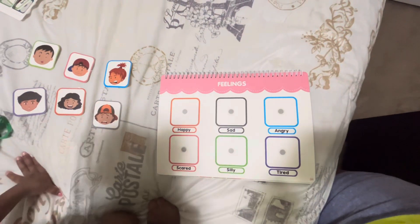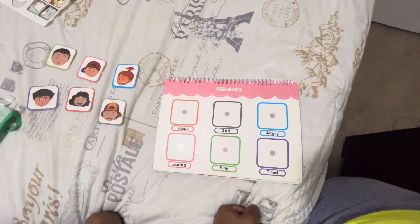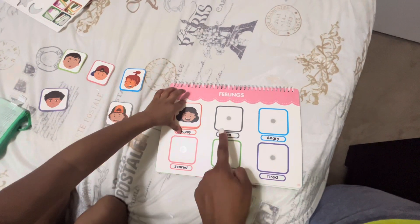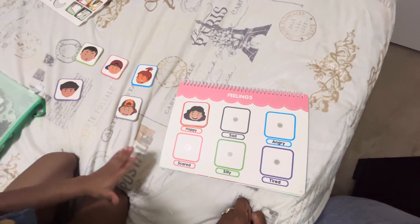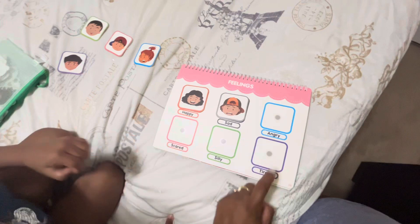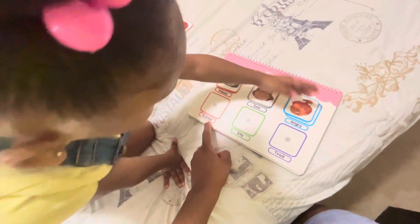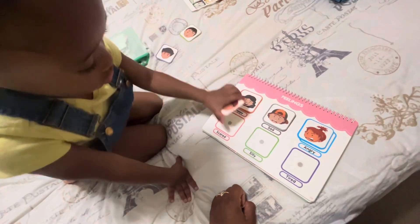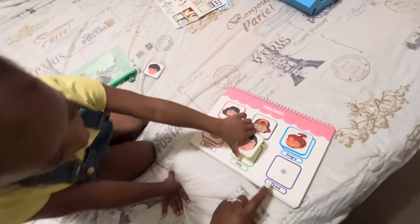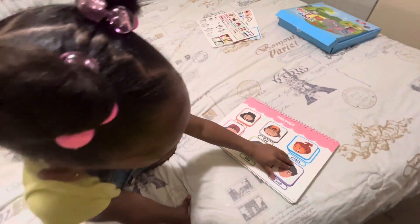The next activity we're going to be doing is feelings. Can you show me happy? What about sad? What about angry? What about scared? Good job! What about silly? And tired. Great work!